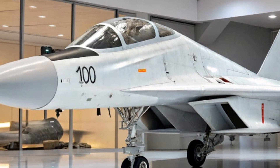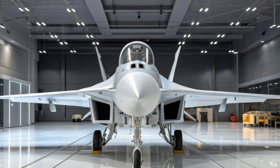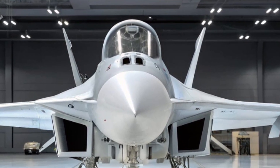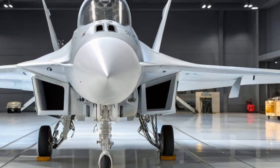In terms of competition, the Fulcrum 2026 goes head-to-head with aircraft like the American F-16V, the Swedish Gripen E, and China's J-10C. While each has its strengths, the MiG-29's agility, ruggedness, and low operating cost make it a strong contender for countries in Asia, Africa, and South America.